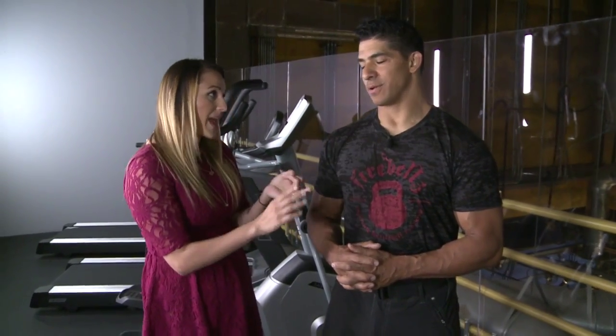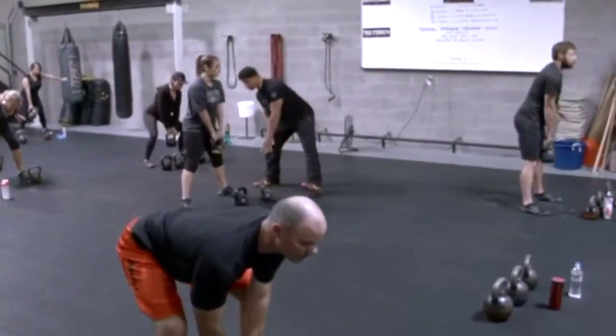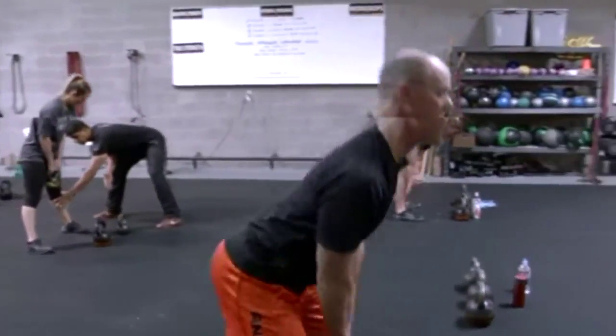Proper form is one thing that at Firebells they teach you first. They actually have a class that teaches proper form. Proper form gives you the most benefit you can get out of your training and keeps you safe. It's really about injury prevention and using the right mechanics and the proper muscles that are targeted for the exercise.